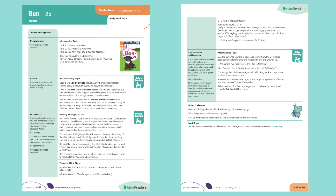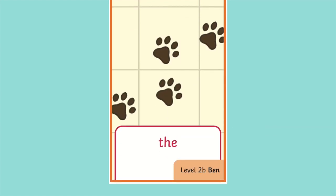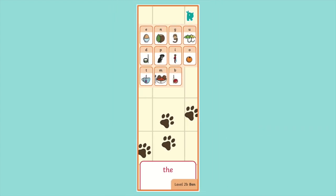We've also thrown in a printable bookmark for each book that reinforces the key GPCs and tricky words, handy for when children need a quick reminder partway through reading.